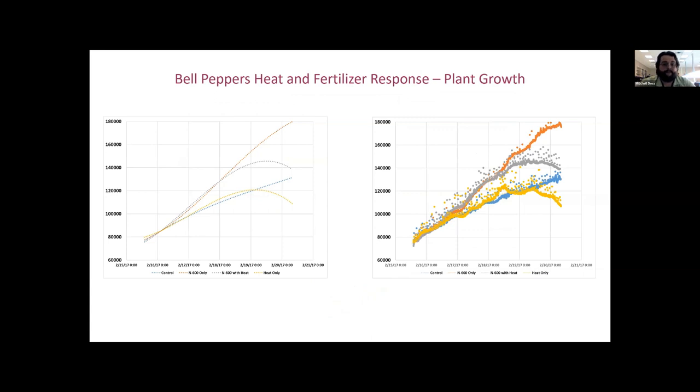Here's another example of data from the SMART table output as a graph — this experiment added variables of heat and an endophyte along with fertilizer. You can manipulate whatever variables you apply to the plant and the SMART table images it from beginning to end. You can then take those collected images and apply any Python code to study plant growth or other characteristics.